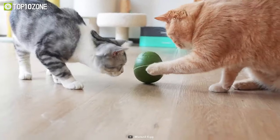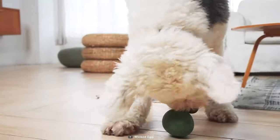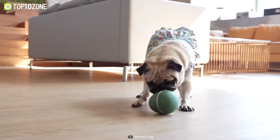Now you won't have to feel guilty or worry whenever you leave your pets, because Wicked Egg automatically plays with them with intuitive moods that react to every touch.